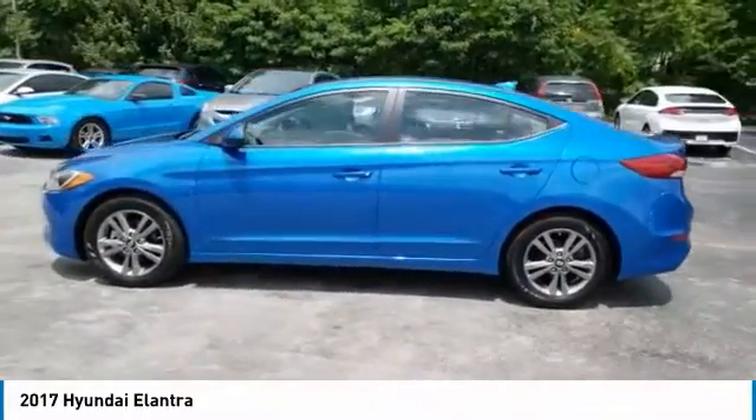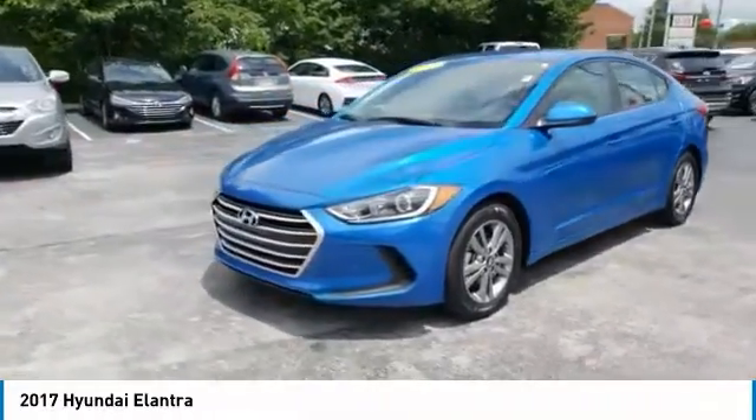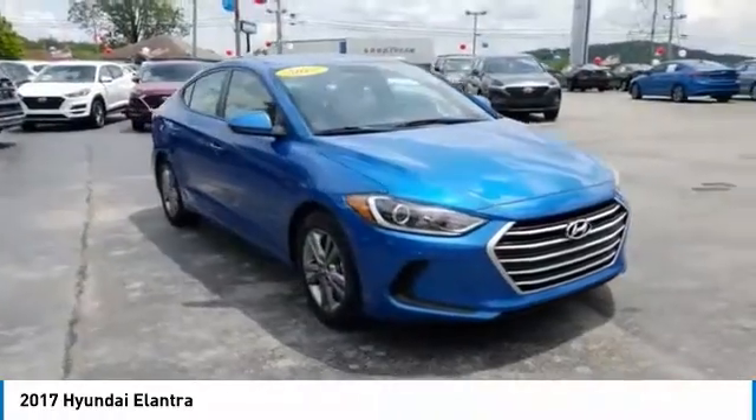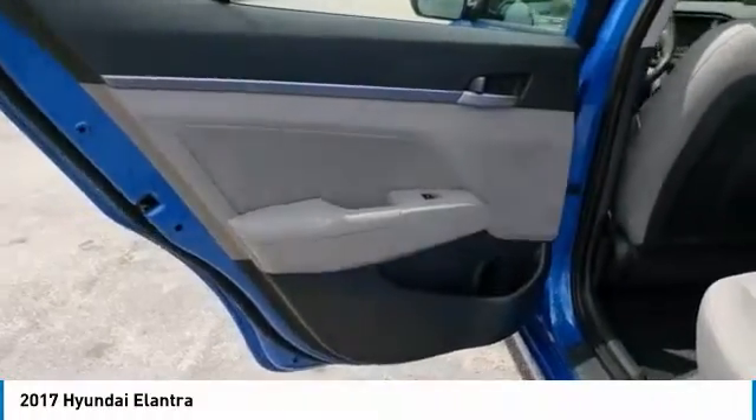Here are some of this vehicle's great options: traction control, daytime running lights, remote keyless entry, wheel covers, FWD, mirror memory, remote trunk release, steel wheels, security system, and trip computer.